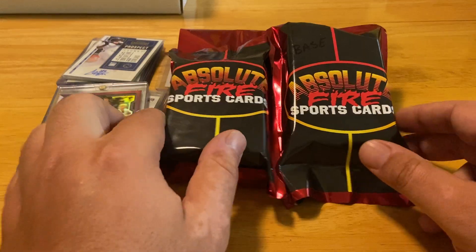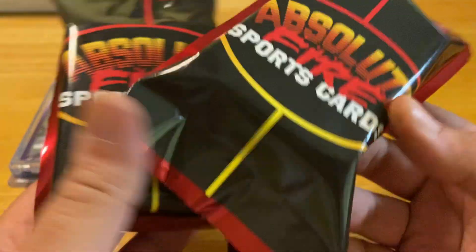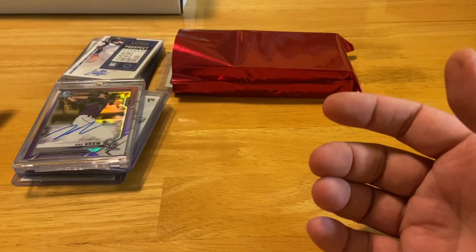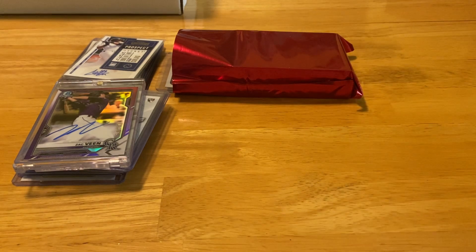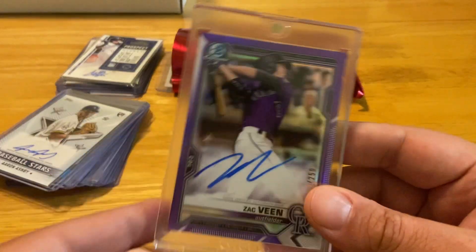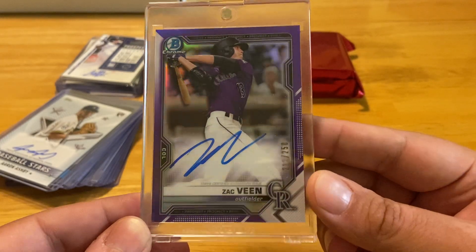The last shop we went to has his own repack called Absolute Fire — about 25 to 30 cards. You may have seen another YouTuber open these as well; I wasn't really aware of that. At one hobby shop I went to, I did get a really good deal on a Zach Veen color match Bowman — not his first Bowman Auto, but I love the color match.